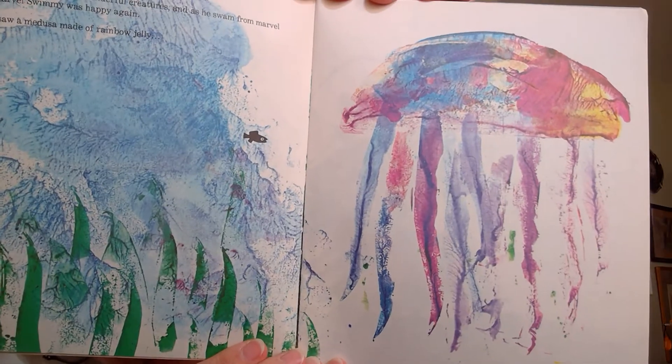See all the little fish? Swimmy thought and thought and thought. Then suddenly he said, I have it! We are going to swim all together like the biggest fish in the sea. I wonder how they are going to do that. He taught them to swim close, each in his own place. He's teaching them. And when they had learned to swim like one giant fish, he said, I'll be the eye.